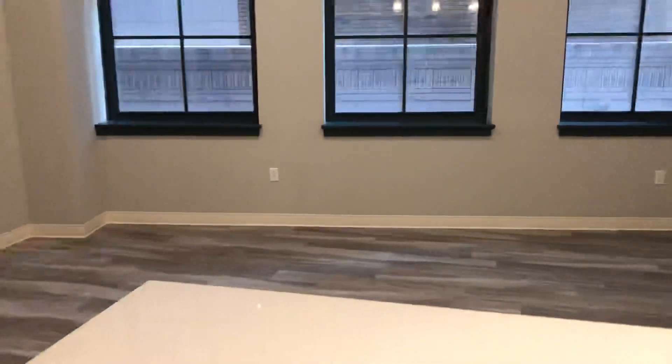And it does open to a large living room with great feature windows.